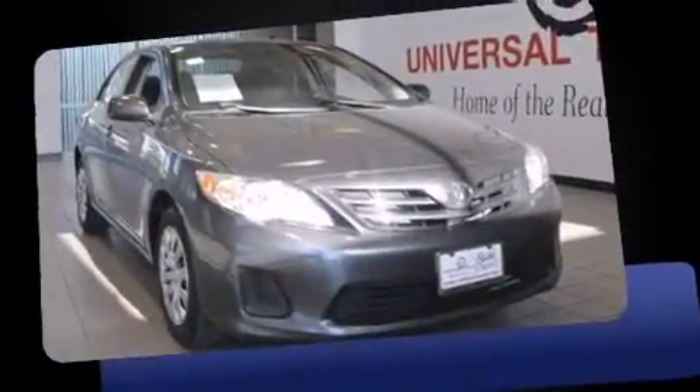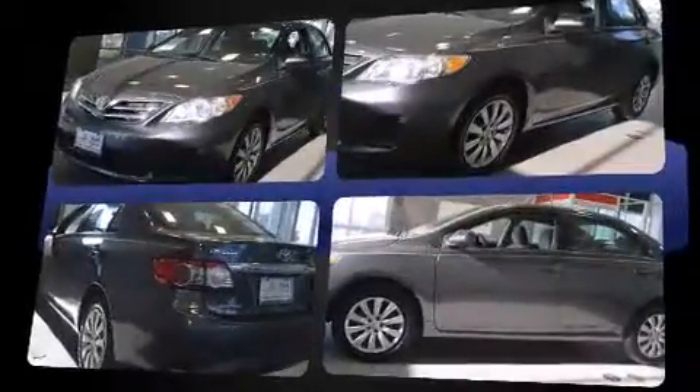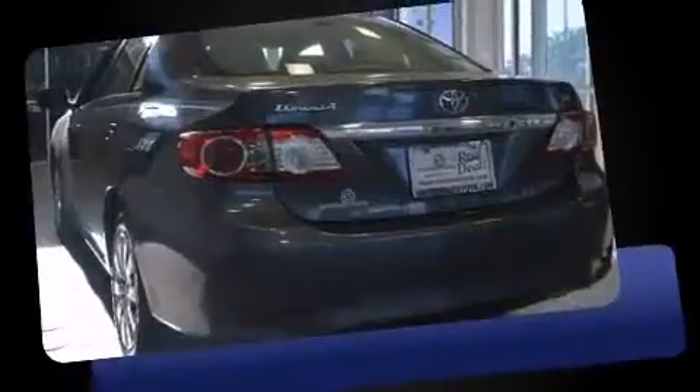Familiarize yourself with the 2013 Toyota Corolla. This four-door, five-passenger sedan still has less than 45,000 miles. It features a front-wheel drive platform, an automatic transmission, and a 1.8-liter four-cylinder engine.